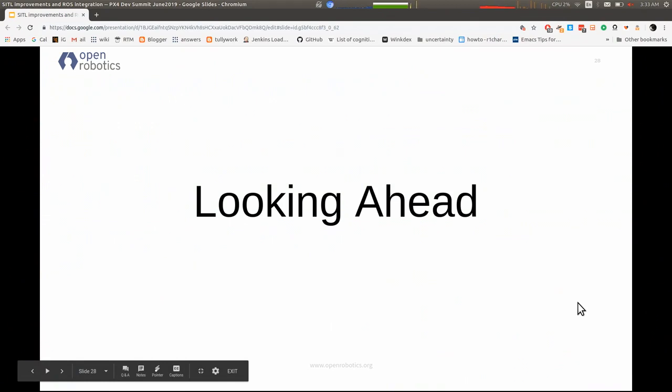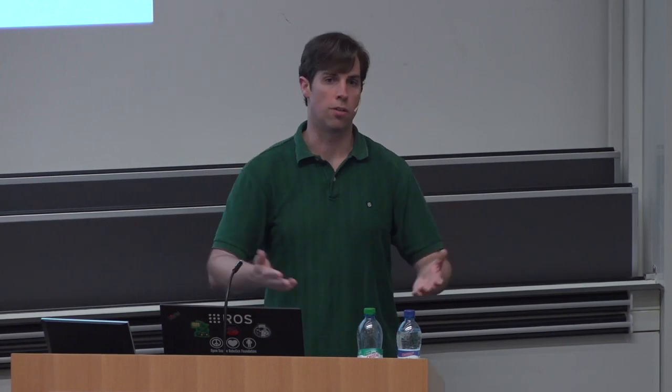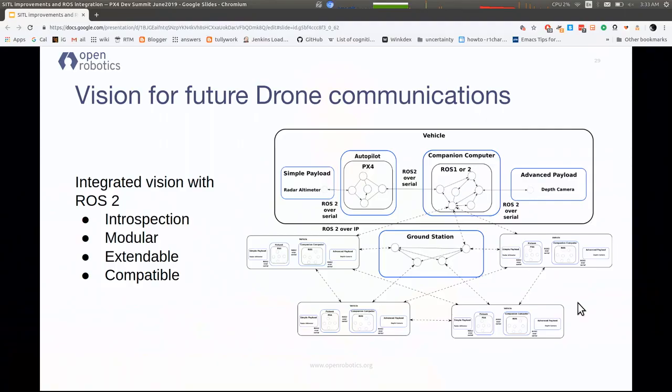Now I want to transition to looking ahead. A lot of this is what is going on right now — the functionality currently available. Nuno is going to follow me and talk about the integrations with ROS2 currently in the tree. I want to talk about a bigger picture and vision looking forward of how ROS2 integration might actually happen. One of the big things is that drones are a small subcategory of general robotics — there's a lot of functionality out there that the drone community can take advantage of.